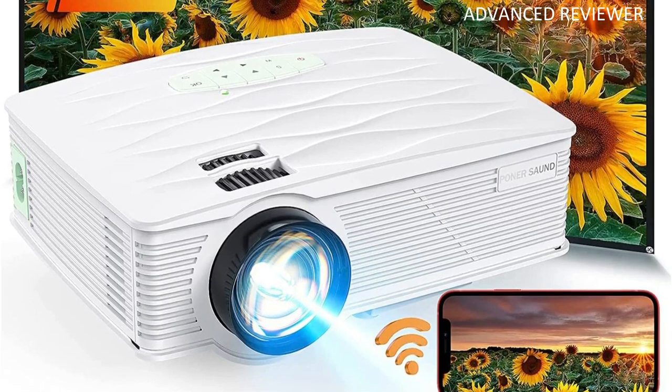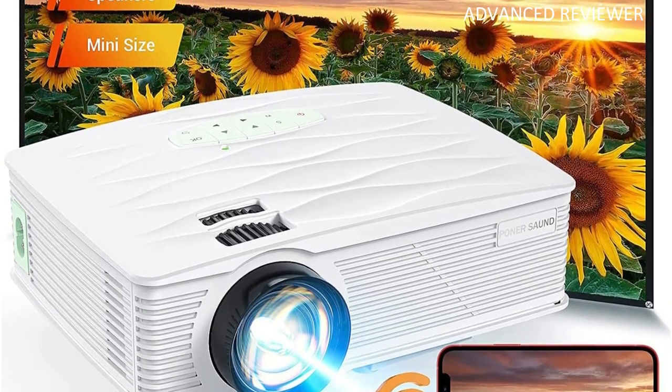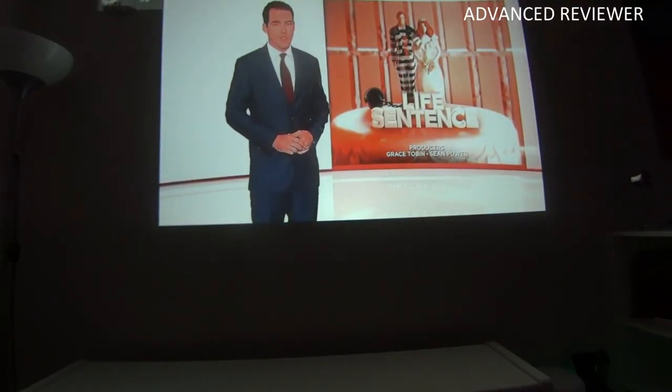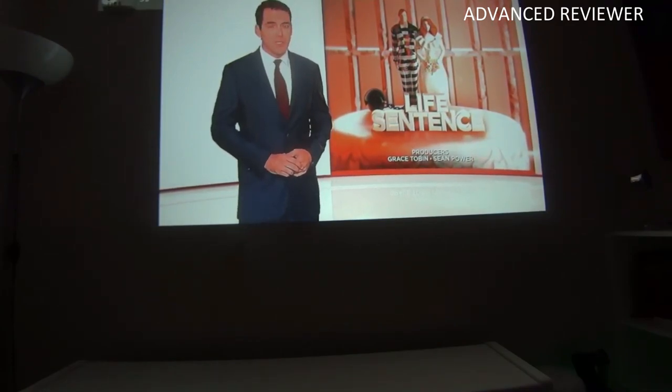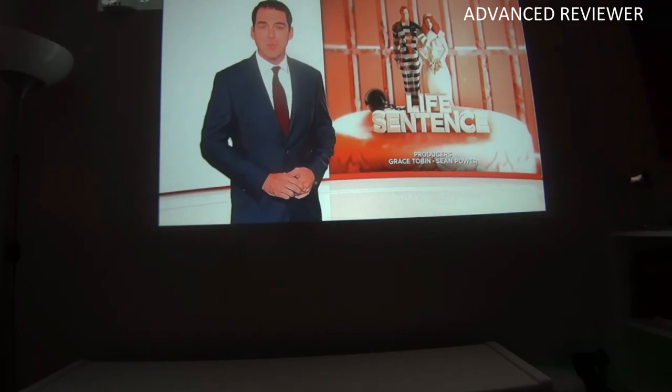The projector has integrated steel speakers for sound reproduction without headphones or external speakers. It's compatible with Android and iOS systems. It can be used to mirror movies, apps, videos, games, and photos on mobile phones to any big screen available. The projector comes with a lifetime warranty.